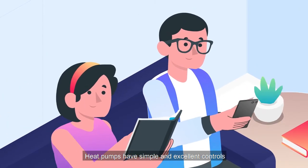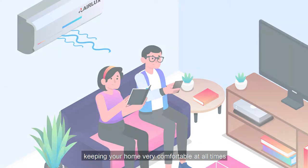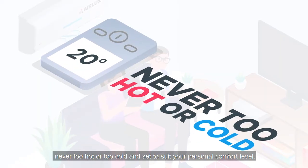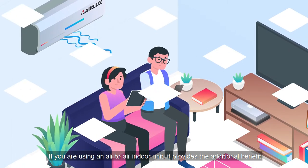Heat pumps have simple and excellent controls keeping your home very comfortable at all times — never too hot or too cold — and set to suit your personal comfort level.